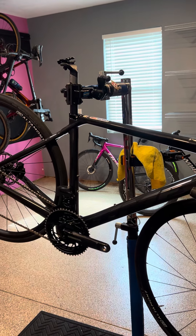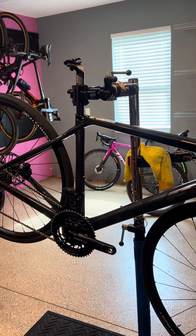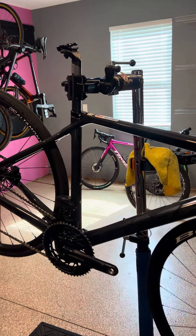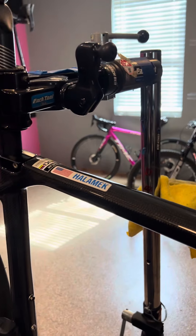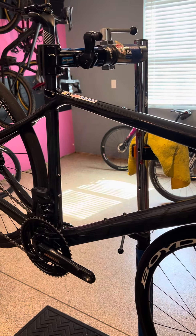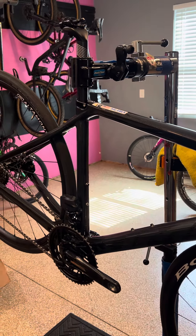This is a 2024 Time Alpe d'Huez road bike, Team Goldman Sachs edition. This bike was ridden by Stephanie Holomack. It is a small frame, or a 53 centimeter top tube. This was Stephanie's home training bike.